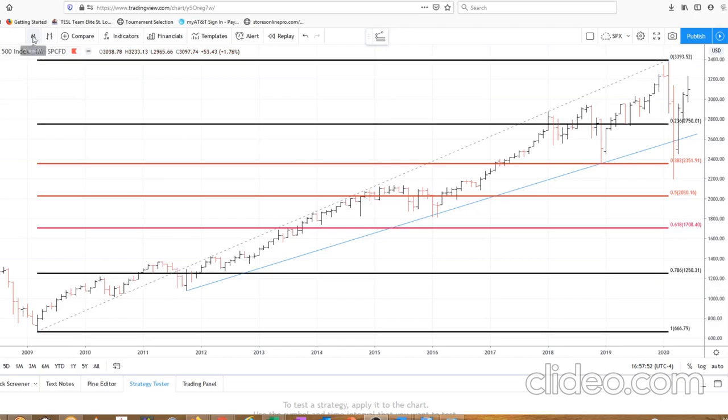We're going to start with a monthly bar from the 2009 low. We can see a completed pattern up to this year's high. The first wave down — the red bars are down on a monthly basis — took us past the 38.2% retracement level at 2351, and you can also see that we broke that uptrend line. Notice that a 50% retracement gives us a target of 2030 in the S&P. That's important for this video.